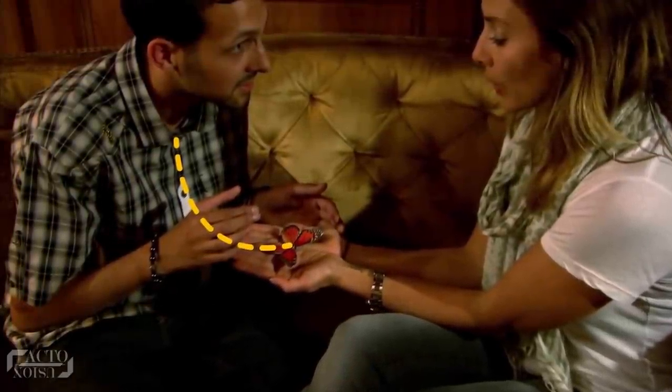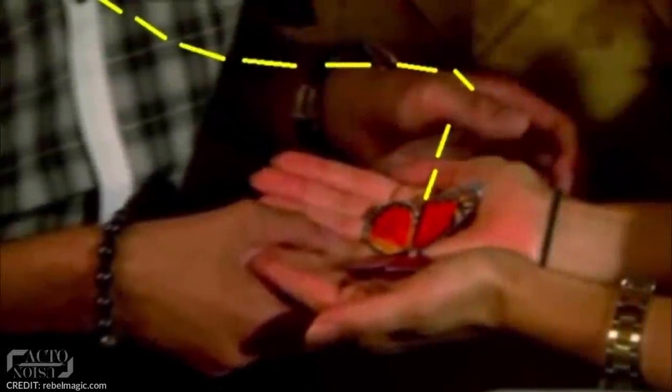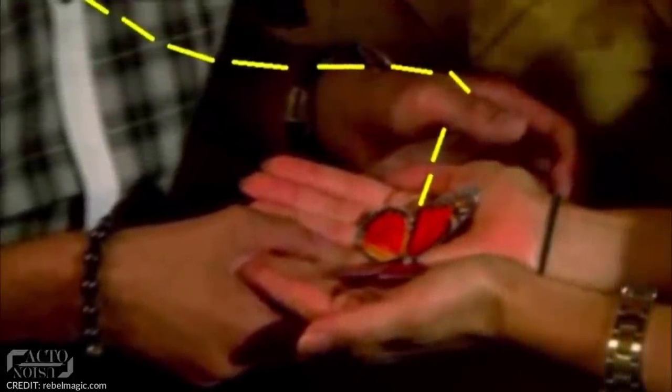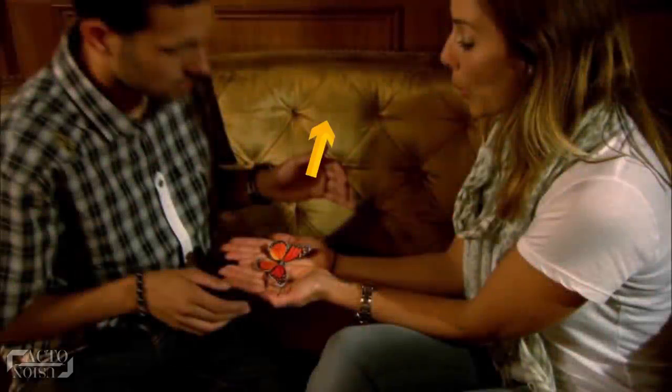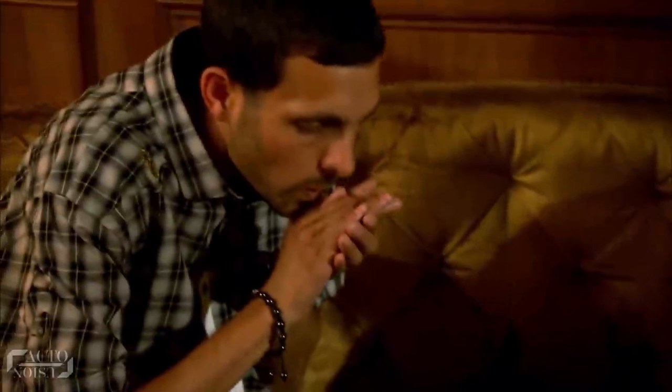The thread was attached to his shirt button and to the paper butterfly from the very beginning. All he did was get a hold of that thread and hook it with his left hand, then pull it to make the butterfly appear to jump into his hand. After catching the paper butterfly in his left hand, he grabs a real butterfly with his right hand, which was hidden somewhere inside his shirt. When he brings his hands together, he simply palms the paper butterfly and holds the real one using sleight of hand.